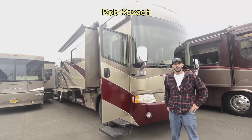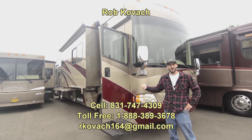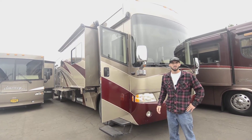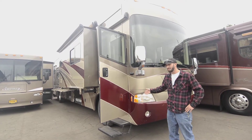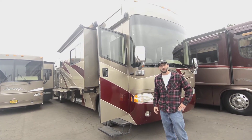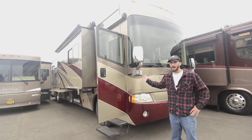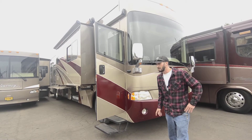Hey guys, Robbie here at RV Sales of Oregon. Today I get to show you this pretty sweet 2006 Country Coach Inspire — it's a 40-footer. Anyone familiar with Country Coach will probably tell you these are some of the best driving rigs out there, and I'll tell you firsthand from driving this one: it drives like an absolute dream. Plenty of power — it's got the C9 Caterpillar engine, an 8.8-liter straight six, bulletproof. It's got about 80,000 miles on it, just getting warmed up.